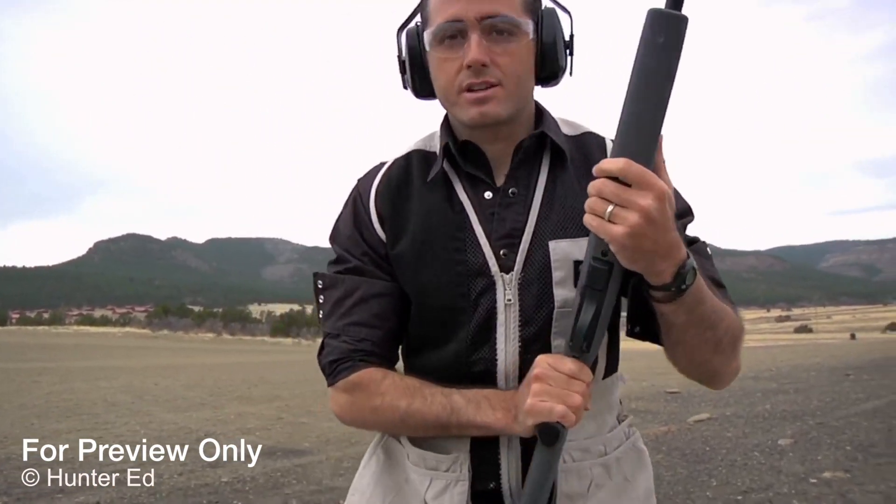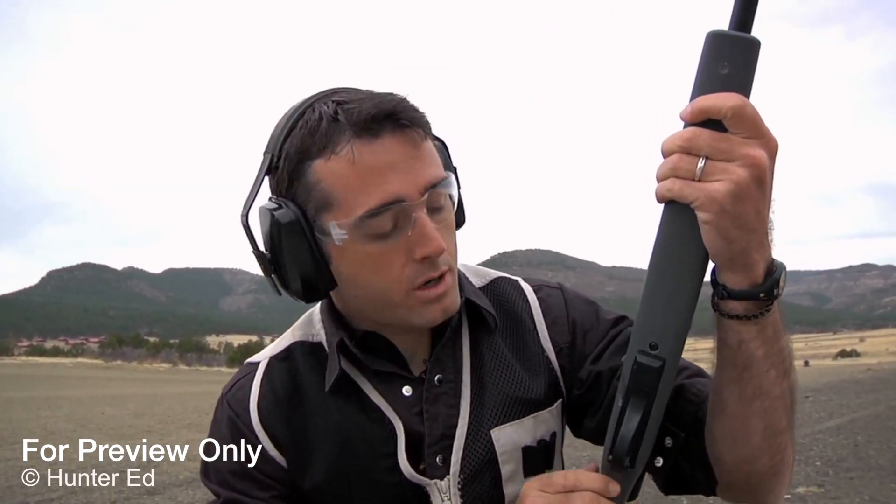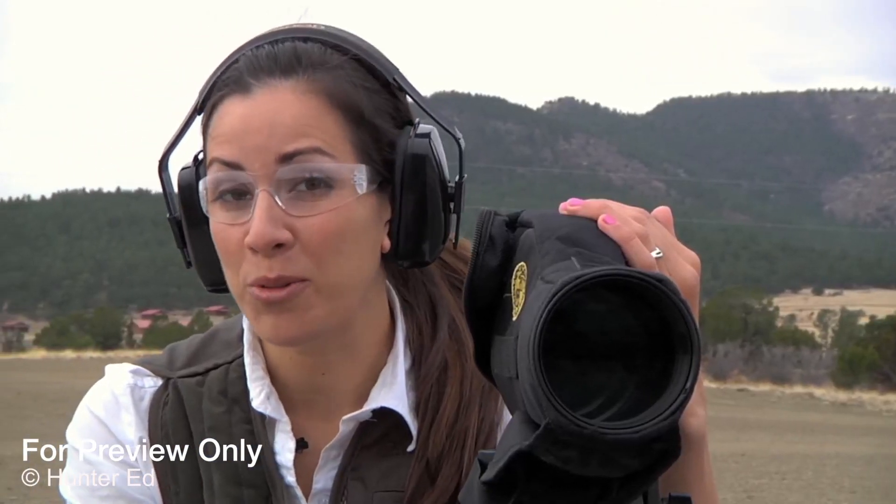So it's our responsibility as hunters to know the ballistics of our firearm and ammunition before we pull the trigger. Another important thing to know is how far your bullet will travel. How far do you think a .22 caliber rifle bullet can go?